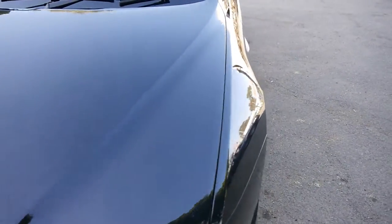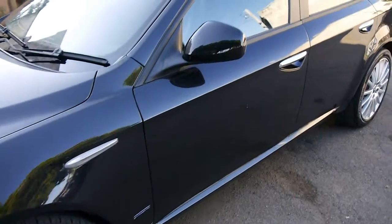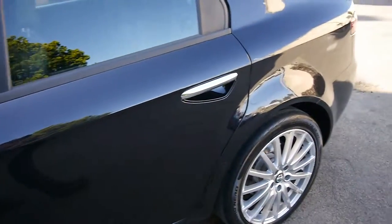We offer finance for cars like this. It doesn't matter how old the car is here at the Old Timer Centre — we can do finance. Interest rates are very low at the moment, similar to a home loan.